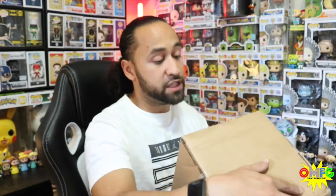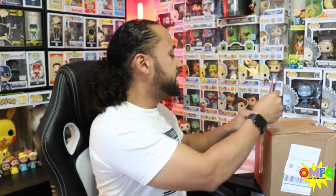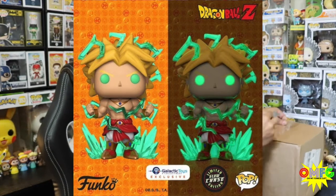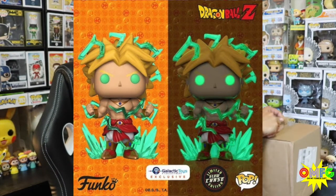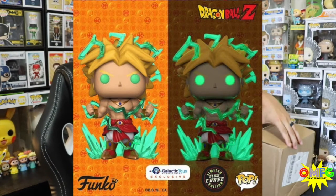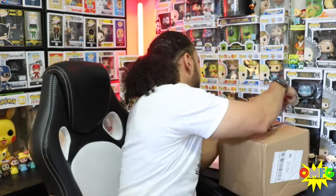This mail call in particular is from Galactic Toys, and if my memory serves me correctly, I just got my shipping confirmation for the six-inch Broly that has a one-in-six chance variant for a chase that glows in the dark.